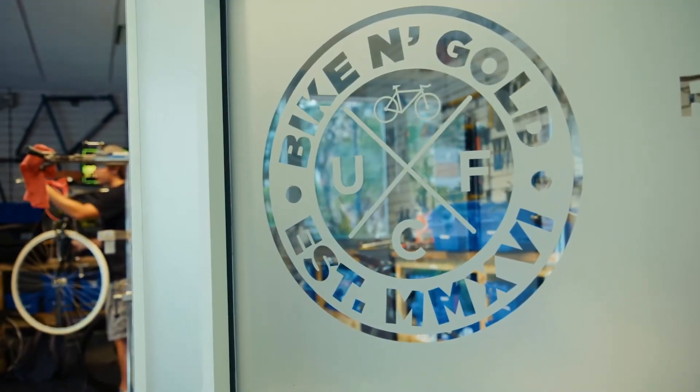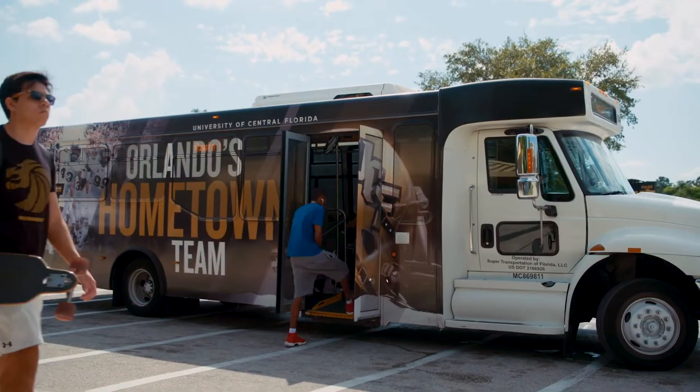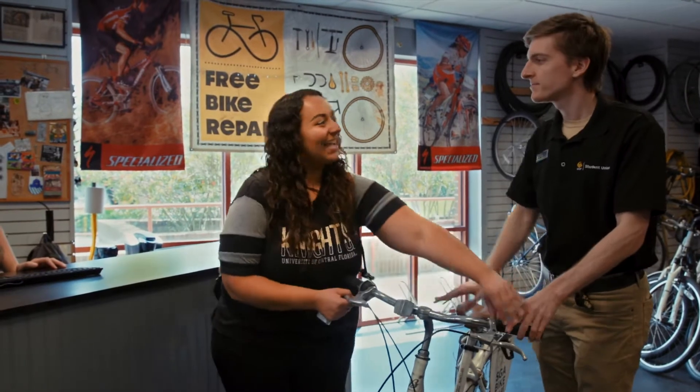If you're looking for a way to get around on campus, you can rent a bike from the SGA Bikeshare Center, or catch the shuttle from the bus loop outside the Union near Pegasus Circle. Happy riding! Thanks!